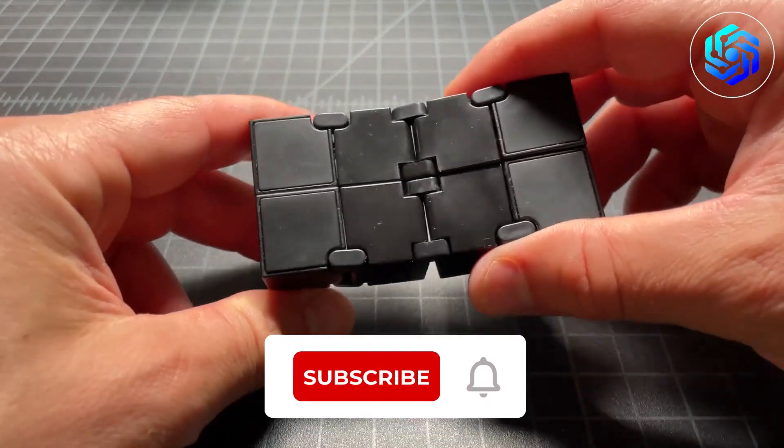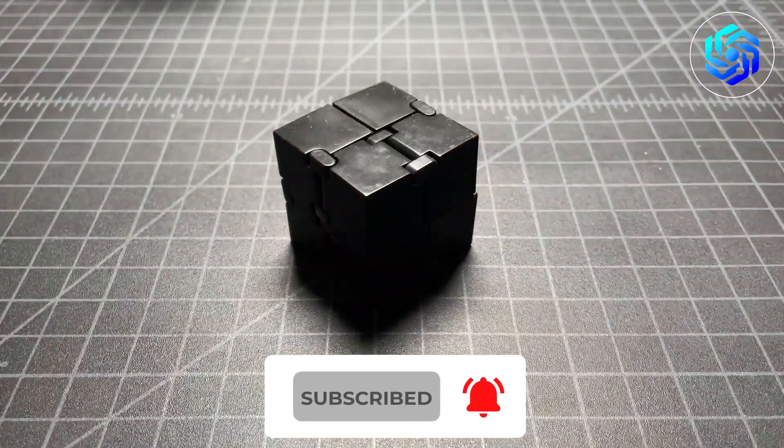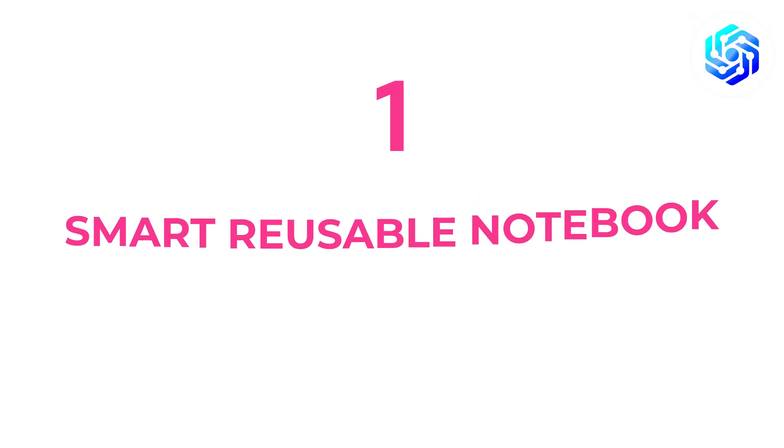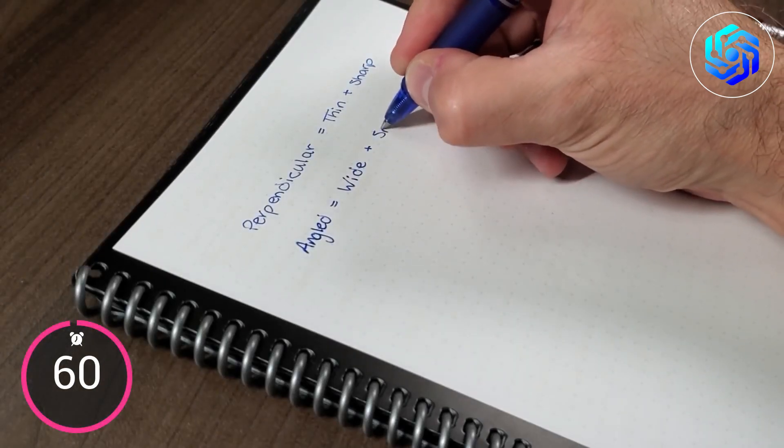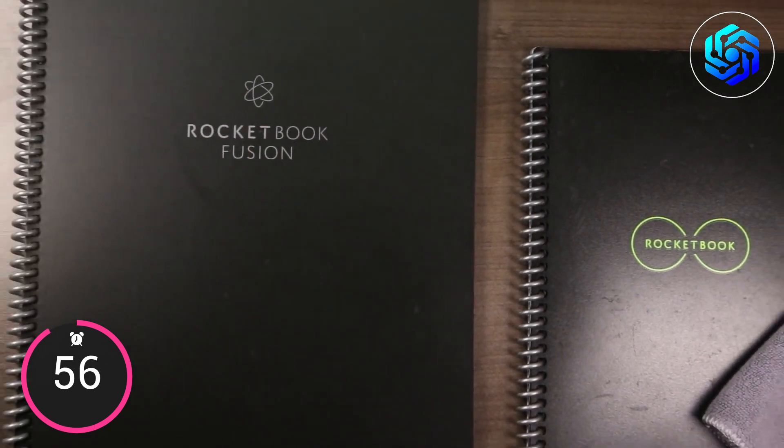But before we begin, be sure to hit that button and join our community of gadget enthusiasts. First, we have the smart reusable notebook. Want a more eco-friendly way to take notes? Check out the reusable smart notebook by Rocketbook Core.